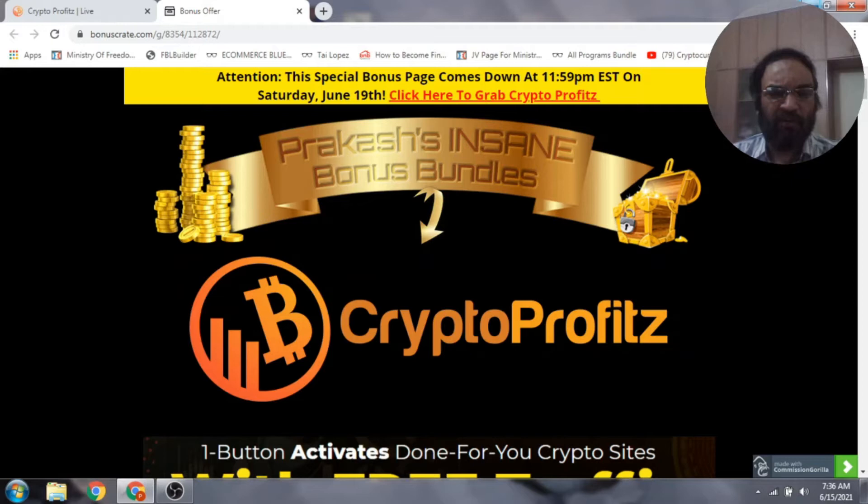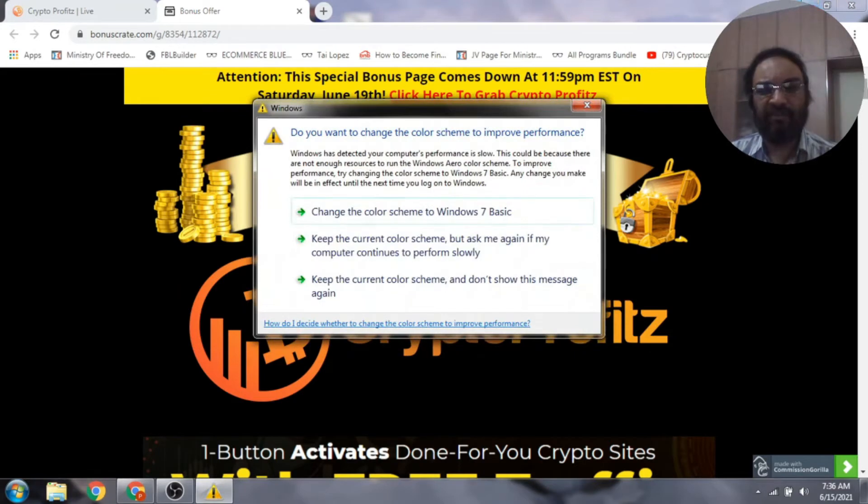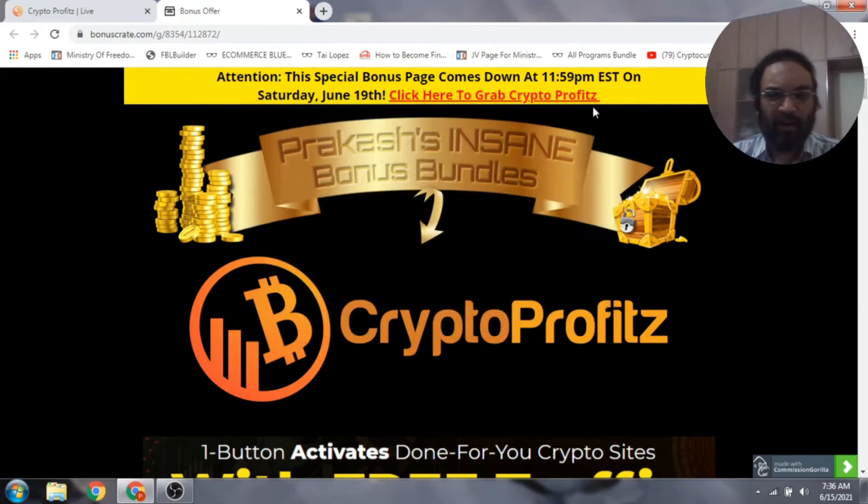Before we head into the video, there is a free training on affiliate marketing so that you can make your affiliate marketing journey easier. Make sure to click the link below to claim my free training. Back to the product — Crypto Profits is a brand new app.